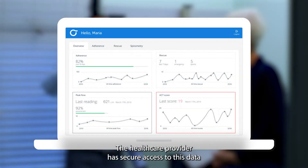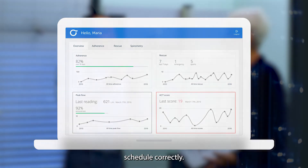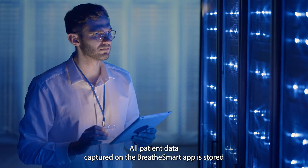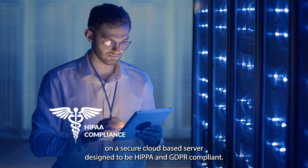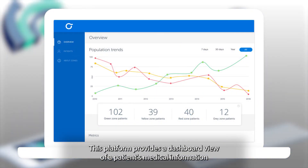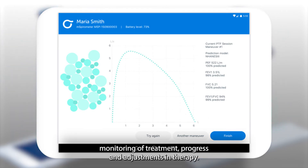The healthcare provider has secure access to this data and can monitor if the patient is adhering to their prescribed treatment schedule correctly. All patient data captured on the BreatheSmart app is stored on a secure cloud-based server designed to be HIPAA and GDPR compliant. This platform provides a dashboard view of a patient's medical information to support the ongoing monitoring of treatment progress and adjustments in therapy.